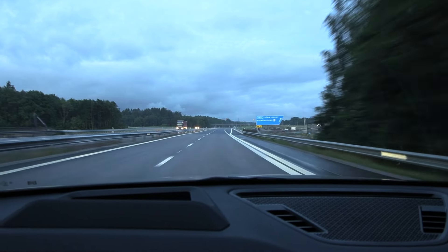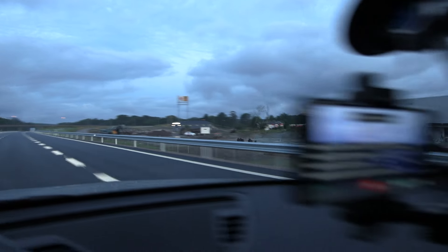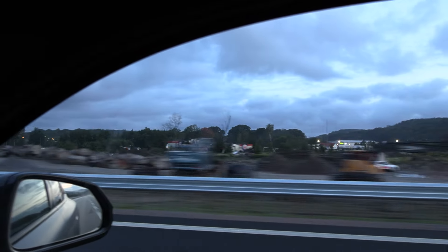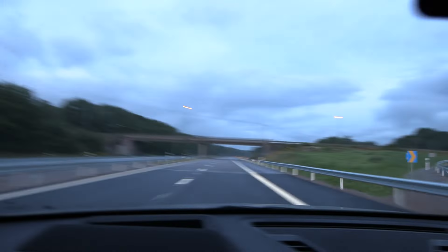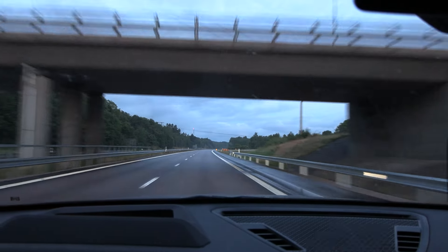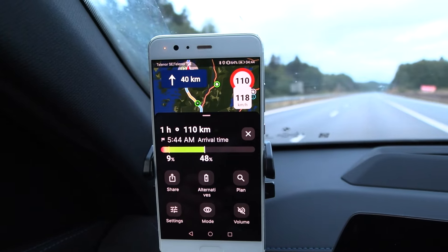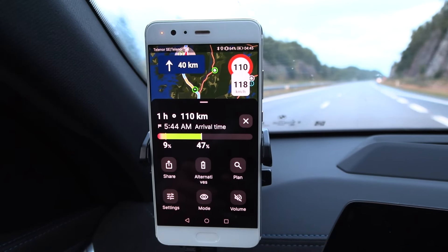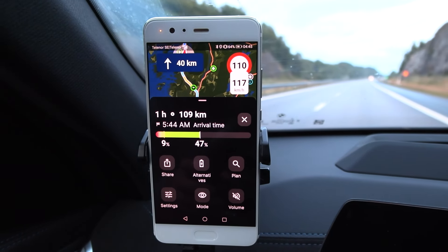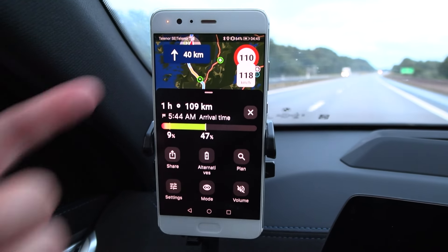We're now at Stenungsund — this is where the landslide happened. There was supposed to be a gas station there; you can still see some of the remains. The landslide came from over there — not even that mountainous or steep. We're now on the new stretch of road. Abadur Planner still wants me to take the detour stretch because the Open Street Map data hasn't been updated yet, so it keeps prompting me to exit the main road.